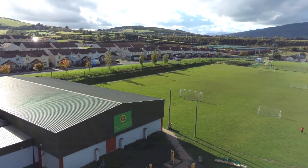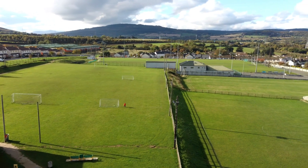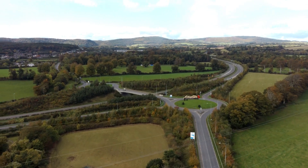Rathnew hosts a large GAA and soccer pitch with clubhouses and competitive teams. All of this with Dublin City one hour away, readily available bus and railway links, a quick drive to the N11 and the feel of living in the countryside.